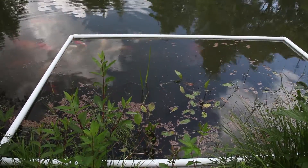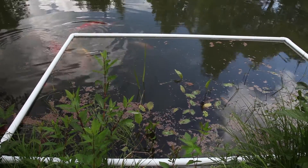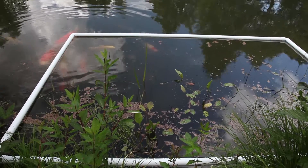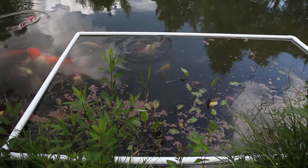And that without spending a dollar. I attached it to the edge of the pond with a line, and the problem was pretty much gone — except during strong winds — but it was a huge improvement regardless.